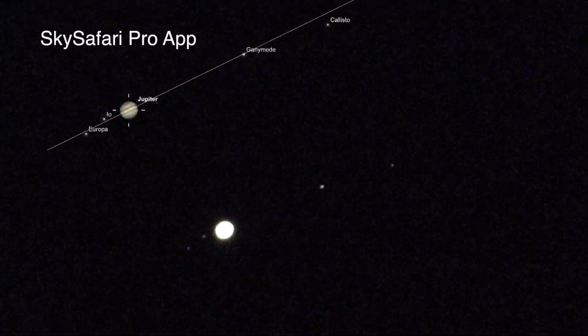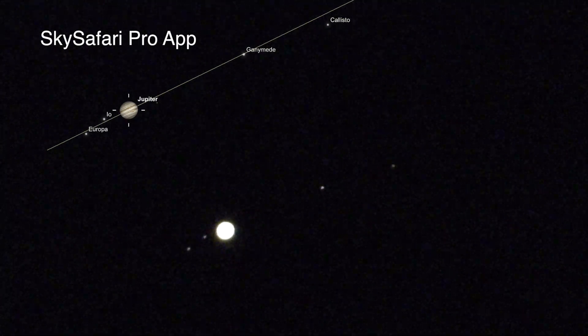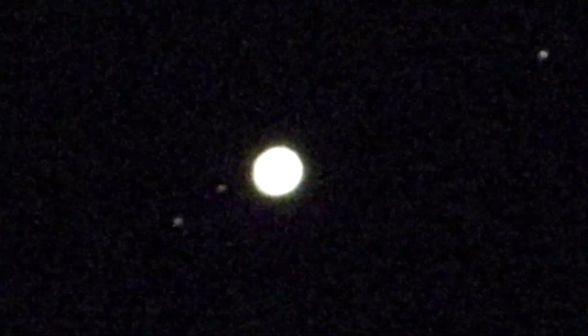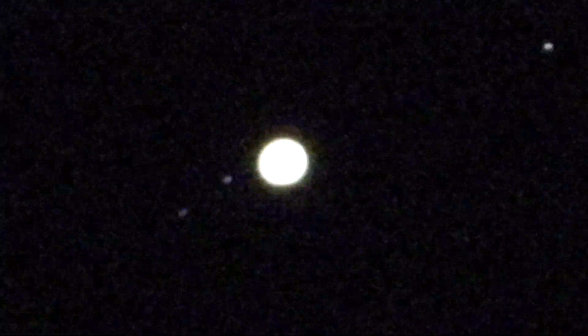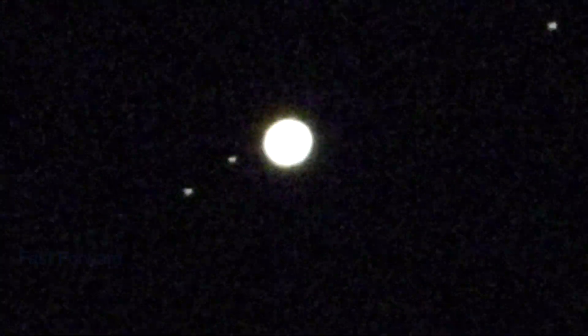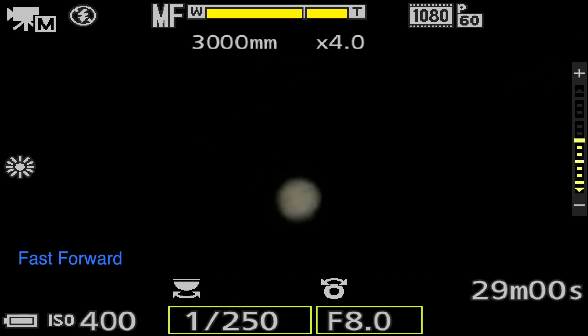We have Callisto out there on the lead, and I forget the position of the other three, but there's two in the front and two in the back of Jupiter. We're gonna change things up and try to get the bands in just a minute. It's a shame it's not coming in well, because it appears the Great Red Spot is in view tonight in the lower left.